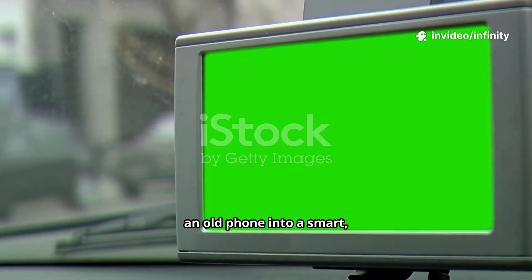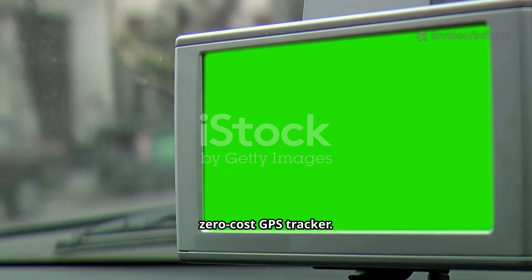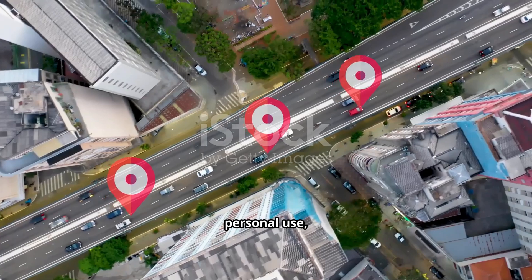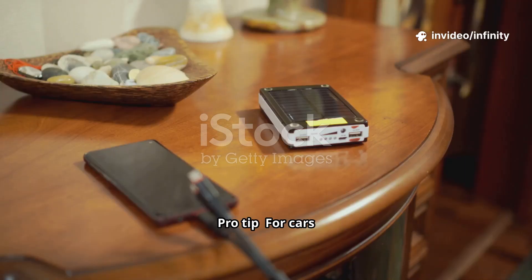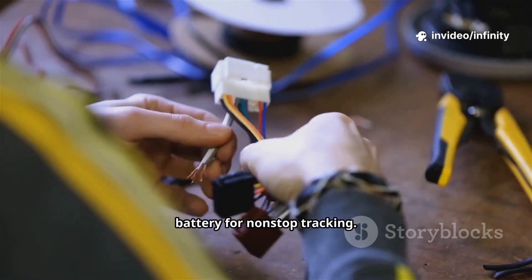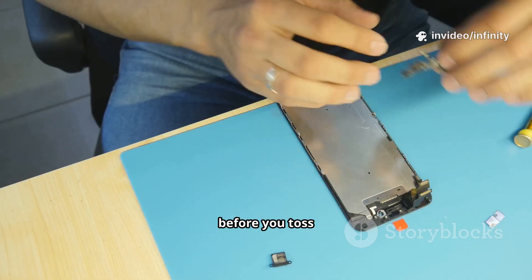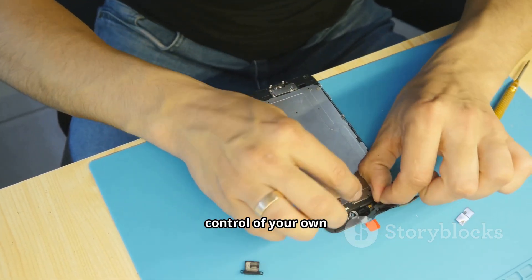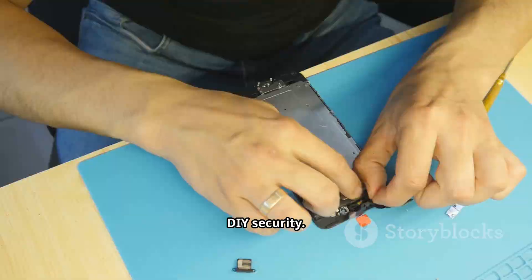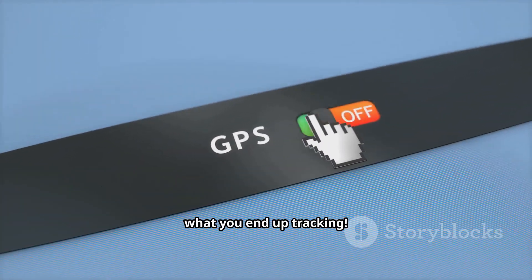You've just turned an old phone into a smart, zero-cost GPS tracker. It's perfect for personal use, vehicles, or even assets you want to keep an eye on. Pro tip: for cars or bikes, pair the phone with a power bank or hardwire it to the battery for non-stop tracking. So before you toss that old Android, give it a second life and take control of your own DIY security. Try it out, and let me know what you end up tracking.